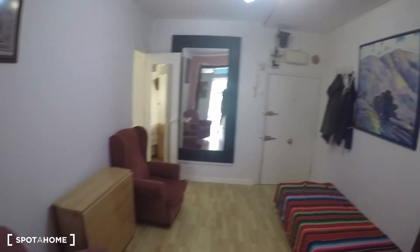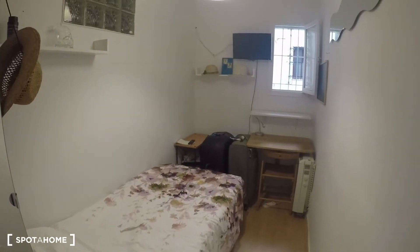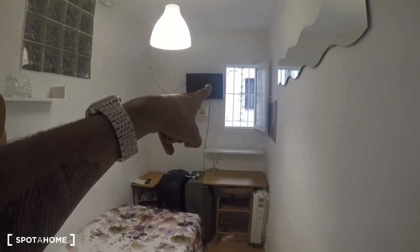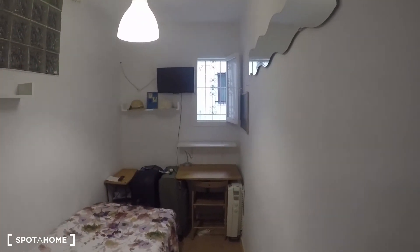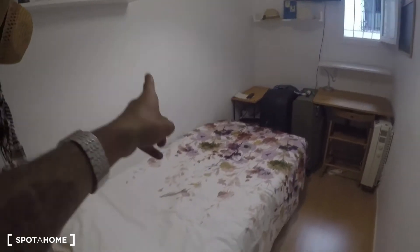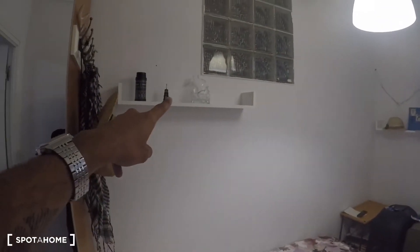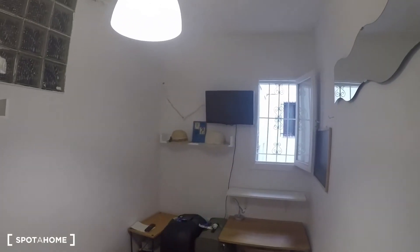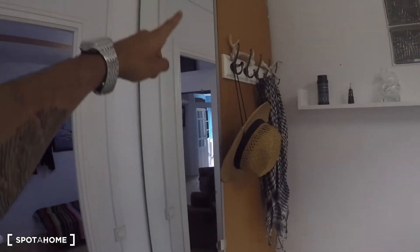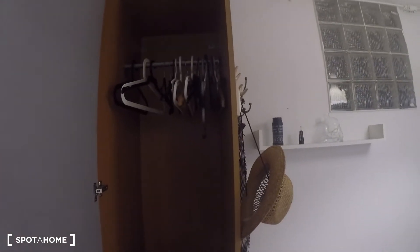Bedroom number one is actually the smallest bedroom of all and it faces an interior patio, but there's a lot of natural light coming in so it's not bad at all. It has a single bed, a desk, some shelving, and a TV. It also has a standalone closet unit with a couple of drawers and space for hangers.